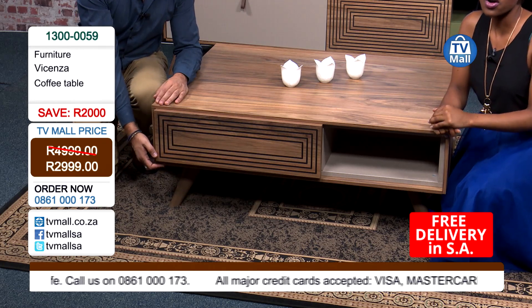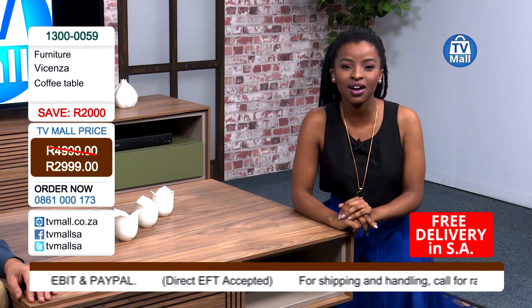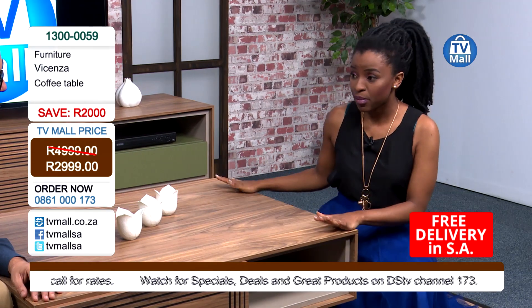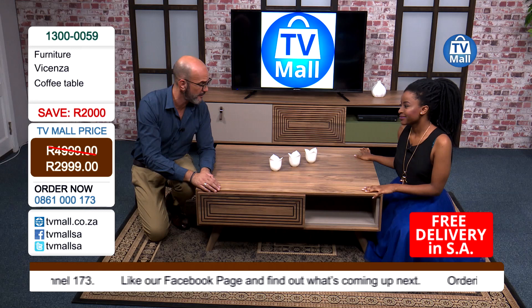Give us a call on 0861-000-173 or place your order on our website. We accept all major debit and credit cards - it's going to be a breeze. Just give us a call and get a rate for your delivery as well. You receive this flat pack, assemble it in your home, and enjoy it for many, many years. Very well made.